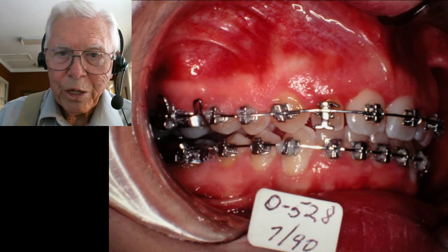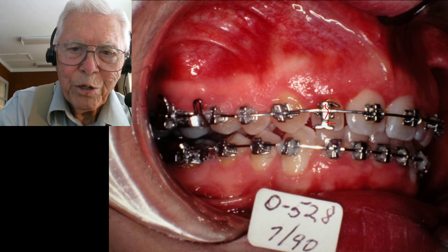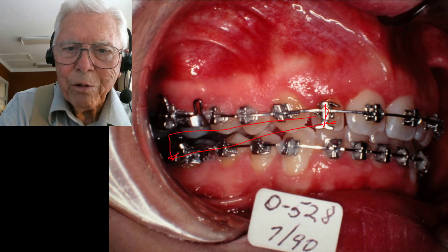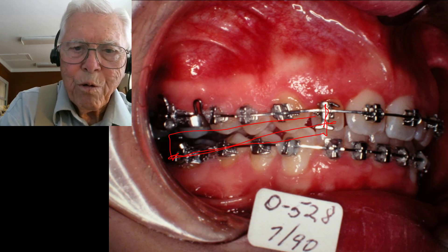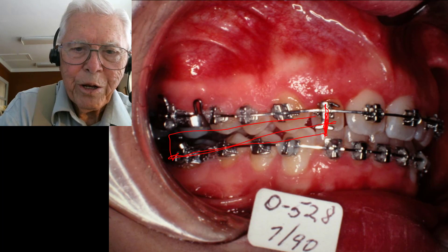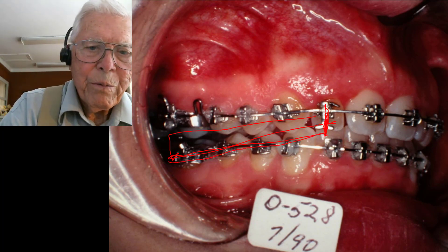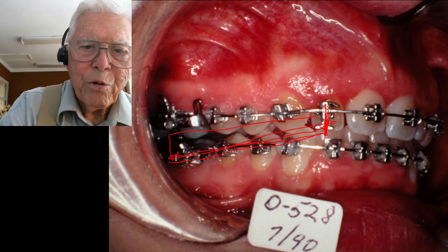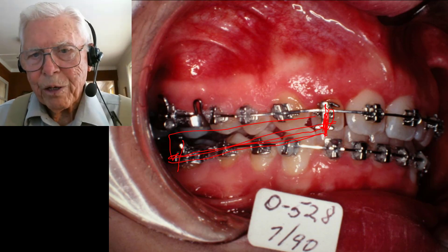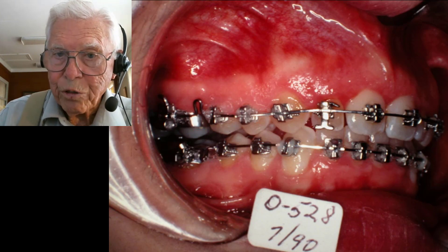These are single brackets with little hooks placed down so that when you're pulling with the rectangular arch wire, you have very little vertical component — it's mostly lateral, coming in from the long pull. You have very little tendency to pull the teeth down or raise the back teeth up. We used some Class II elastics but didn't have to use much, and the Class II almost corrected itself.